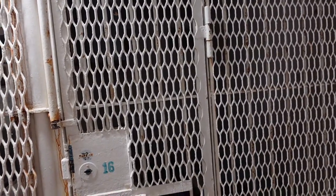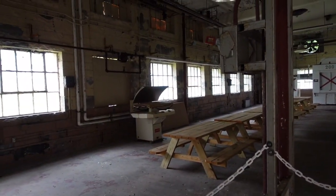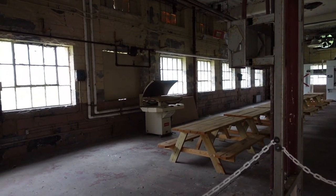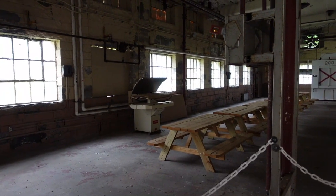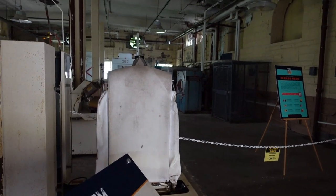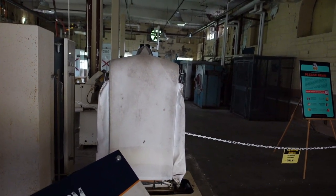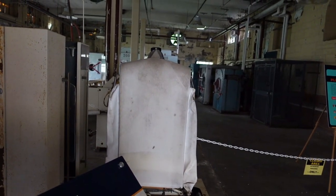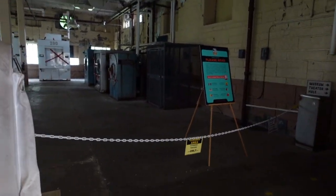Apparently an inmate who spent a lot of time in that cell was a race car fan. This is the laundry room. In the 1950s and '60s, residents of Petros could actually bring their garments here to be laundered free of charge. The laundry room was also a place where prisoners could easily hide contraband — on one occasion, a 25-caliber automatic pistol was discovered here.